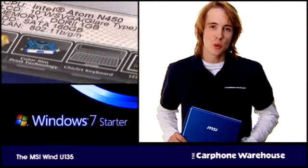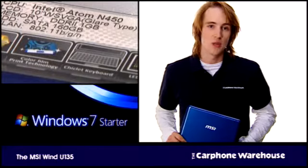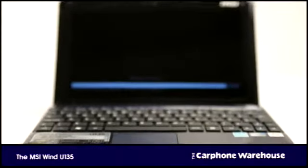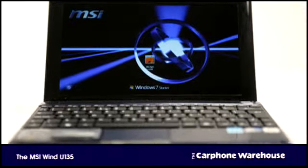Compared to the original Wind, this now features Intel's faster Atom N450 processor, and runs on Windows 7 Starter, a slimmed-down version of Microsoft's new operating system, adapted to drain less power on the move.